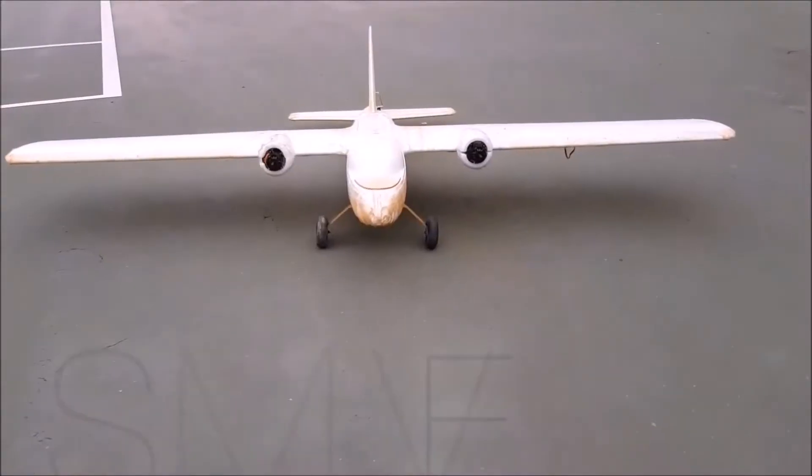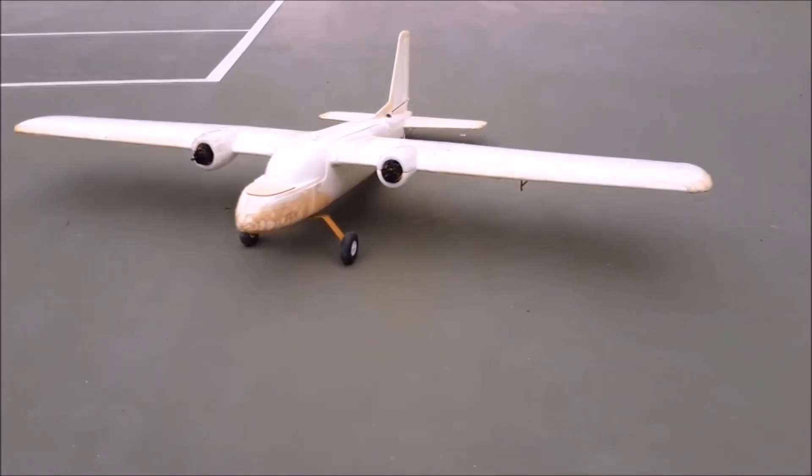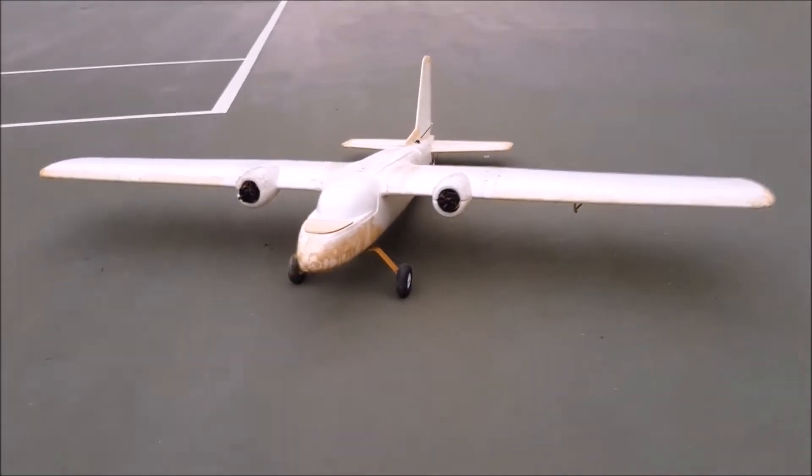Unmanned Aerial System Overview. ADRA, the very first fixed-wing project of SETS VIT, is a fully autonomous UAS designed specifically according to the USUAS Competition.